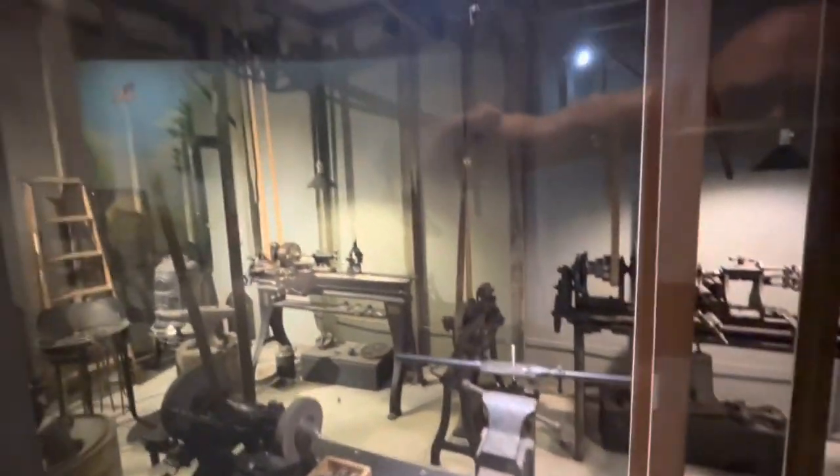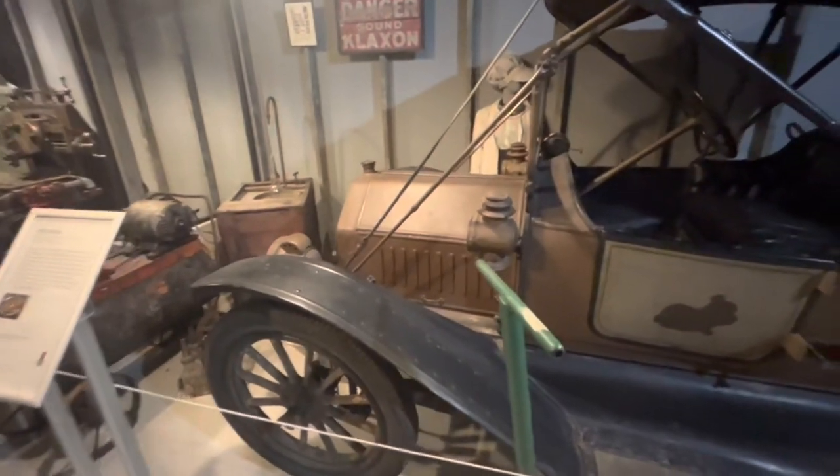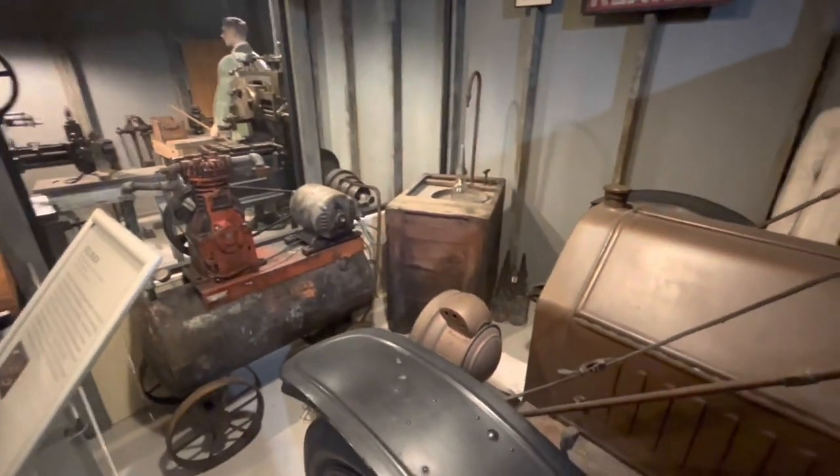Here we have an entire machine shop set up off of the line shop — sorry for the glare, everything is behind glass. All of the machinery attaches to belts that run off lines powered by a single motor. That's actually where we get the terms 'coming online' and 'offline' — off that line shaft; when you disengage from it, you're off the line. Over here next to it we've got a 1911 Buick Model 26 set up in a little shop, made to look like it's undergoing repairs. I think I actually have that compressor.